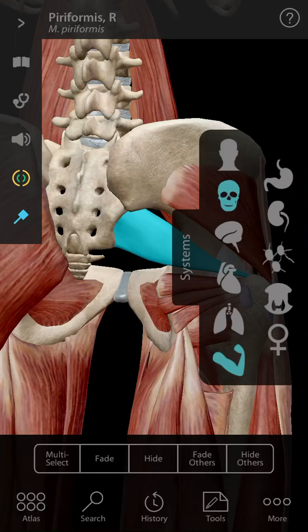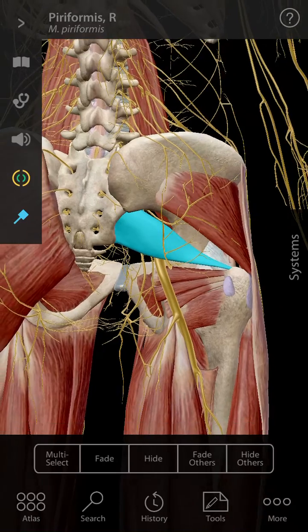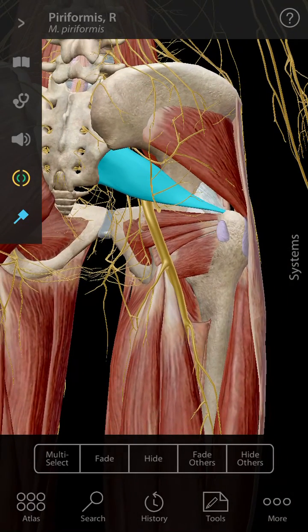And then the other thing that can be an issue is this — what we've just done is added in the nerves. You see this big yellow nerve coming out of the bottom of that? Well, that is our sciatic nerve. That sciatic nerve is about the thickness of your thumb and it comes out just underneath that piriformis muscle. If that muscle is super tight or if it's in spasm, it can put pressure on that nerve and give us tingles or pain going down the backside of our leg.